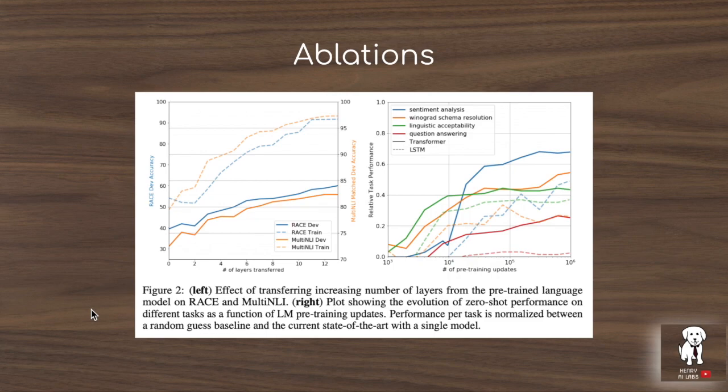These ablations show the impact of different factors in the GPT model. The first examines the number of layers transferred during the transfer learning step from pre-training on the Books Corpus to the supervised learning tasks. For example, keeping six layers from pre-training and randomly initializing the remaining six shows that the more layers retained from pre-training, the better the model performs. Similarly, another plot shows that more pre-training update steps on the Books Corpus next-token prediction task leads to better downstream performance on tasks like sentiment analysis and the other 12 fine-tuning tasks.